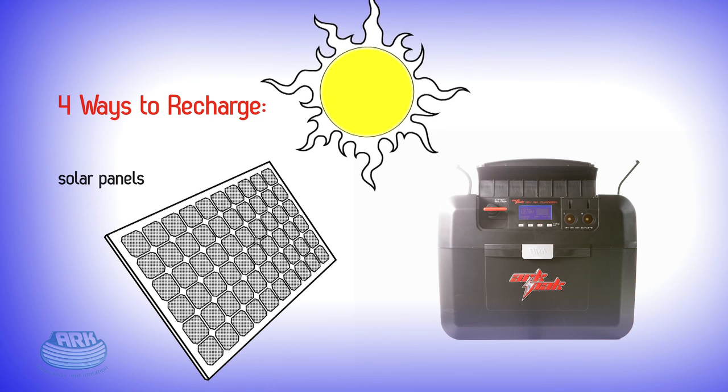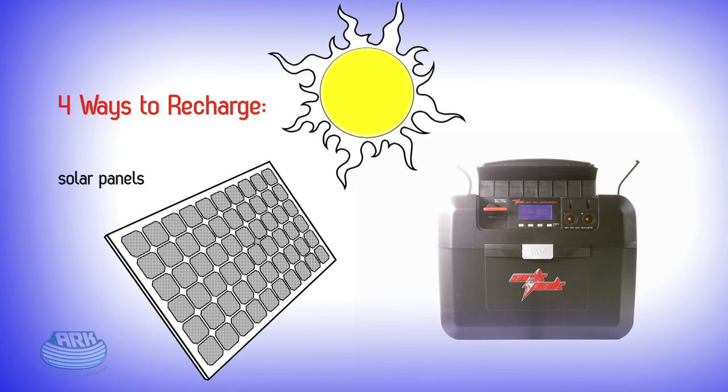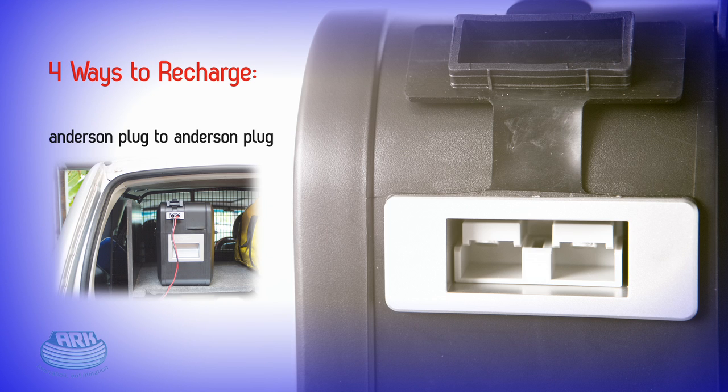Secondly, it can be recharged via solar panels while you're out on the road free camping. Thirdly, it can be charged directly from your vehicle's Anderson plug to the Anderson plug on the ARC-PAC.